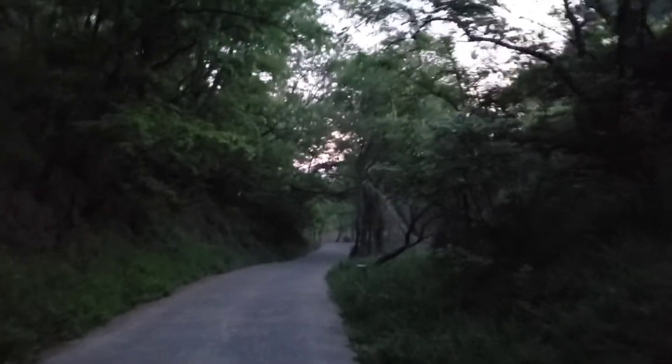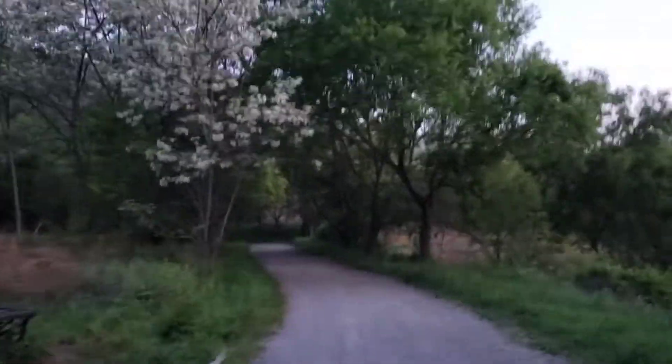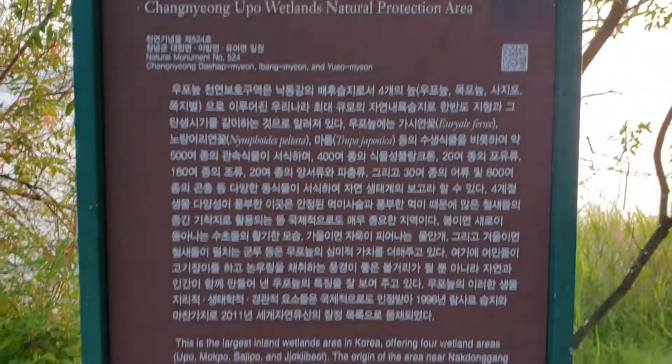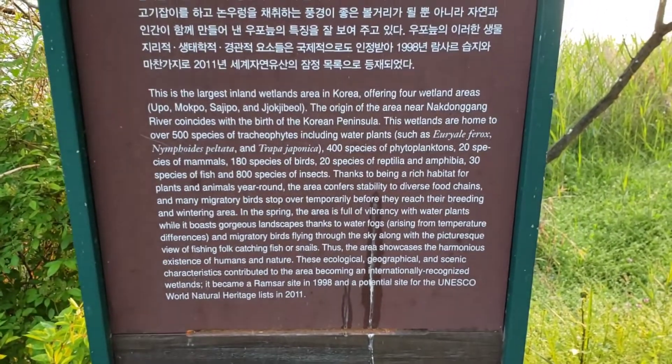Now that it's bright we can see everything. Pets are not allowed because of the bird flu. This is the largest wetlands area in Korea.